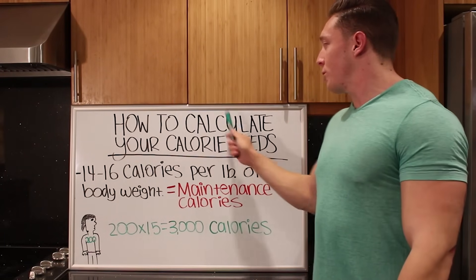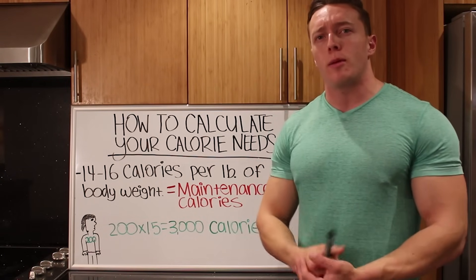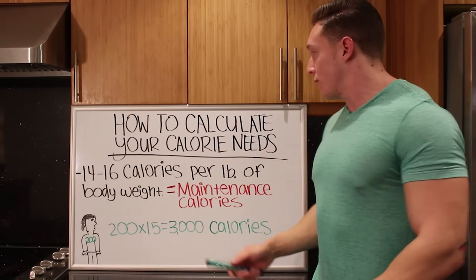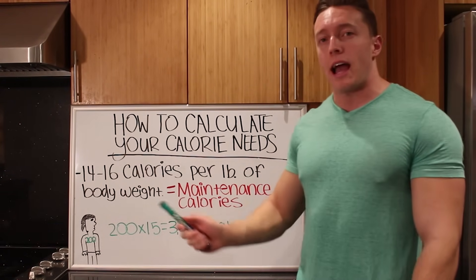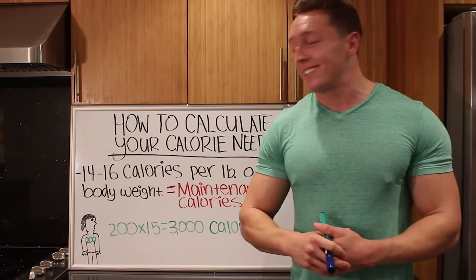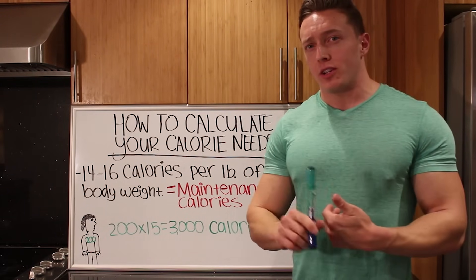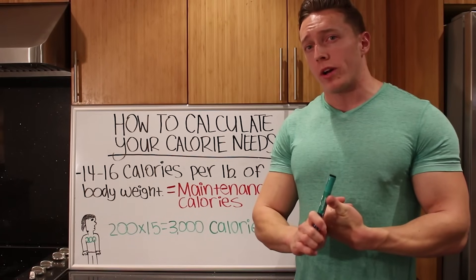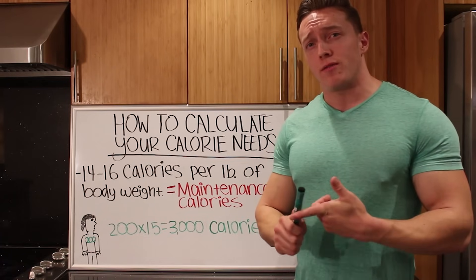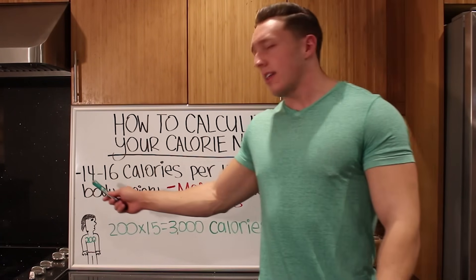Now we're going to figure out how to calculate your calorie needs. You might be asking, why aren't we talking about macros? Well, in order to give you macronutrient targets to hit for the day, we first need to figure out what your maintenance calories are on a daily basis. We'll get to the macros in a sec. Just remember: if you expend more calories than you take in, you lose fat, and there are 3,500 calories in a pound of fat. Don't forget those two facts.